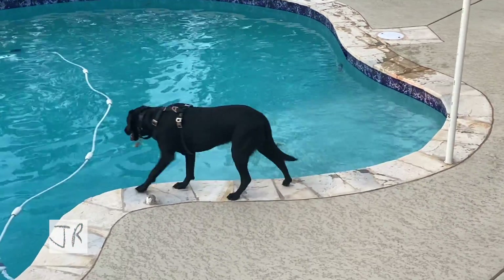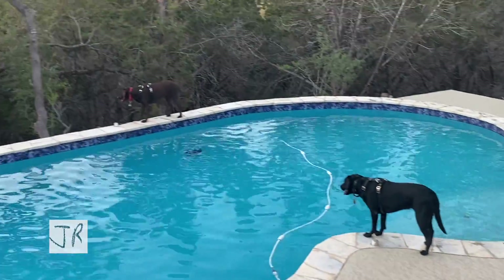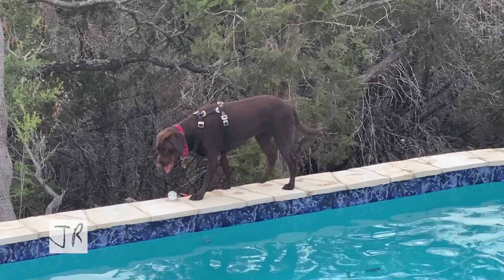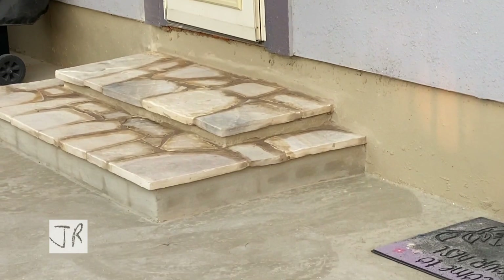So I didn't really build anything in the van today, but it was still a productive day. This is Audrey's favorite spot to hunt for deer. And this is the construction that got done today — the new fancy steps.